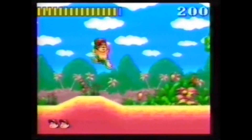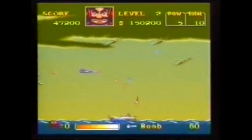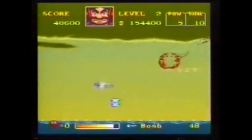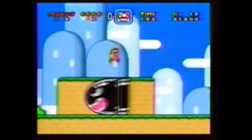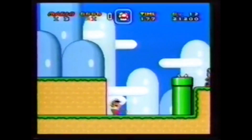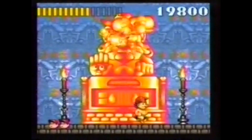Como te habrás dado cuenta, el color es también super en Super Nintendo. ¿Por qué? Porque mientras otras videoconsolas manejan un máximo de 512 colores en su paleta, Super Nintendo tiene 32.768 colores. La diferencia salta a la vista.